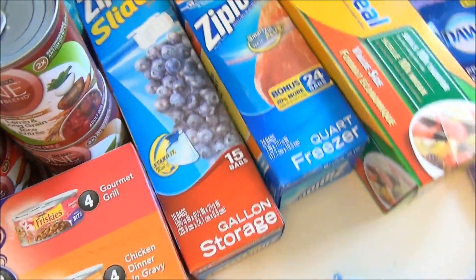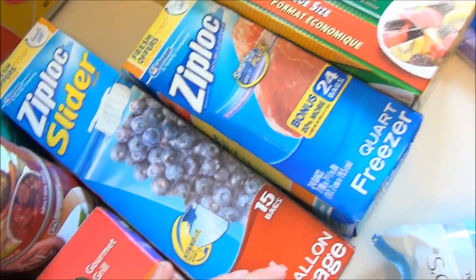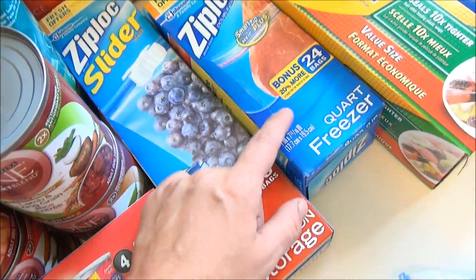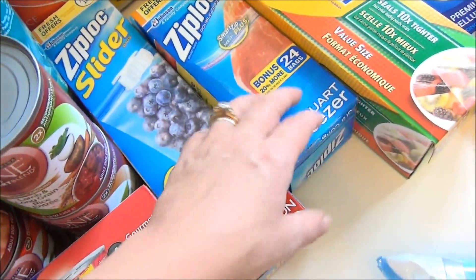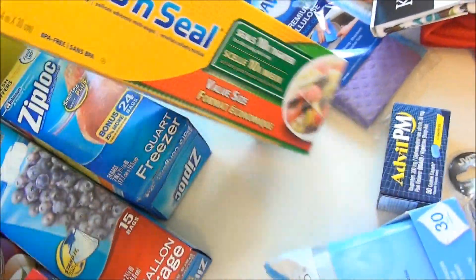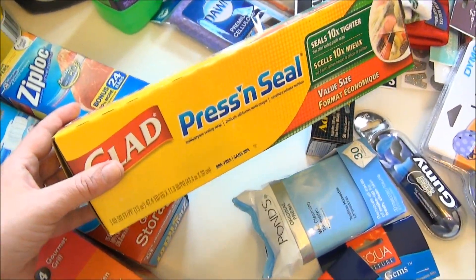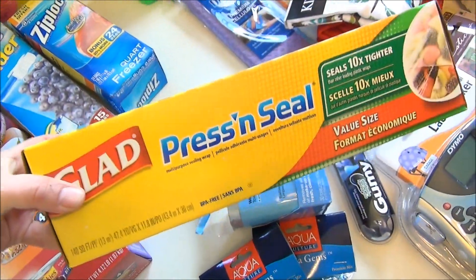I picked up some Ziploc baggies — the gallon and the quart sizes, which are my two favorites. I like the quart better than sandwich bags because the sandwich isn't as tight and smashed. I also got another box of Press & Seal. It took me a while to use mine up. I love it — it works really well and it's one of those items I love having in my kitchen because it's so fast and easy.